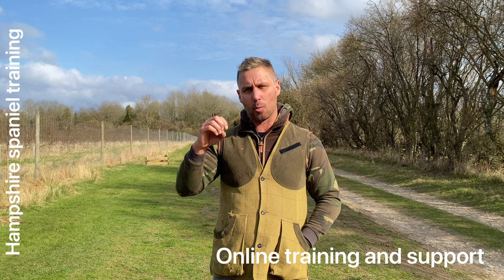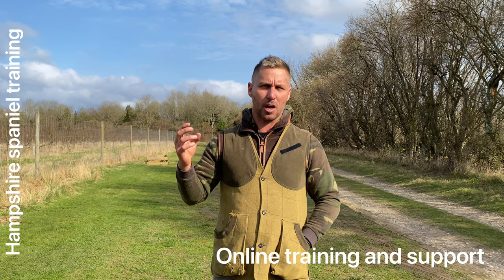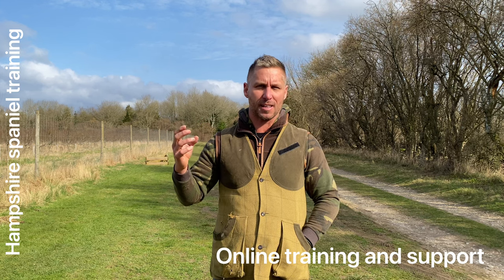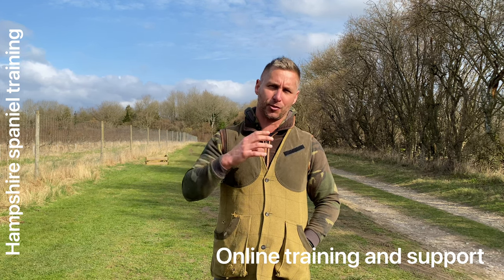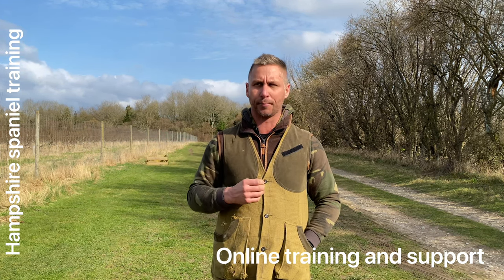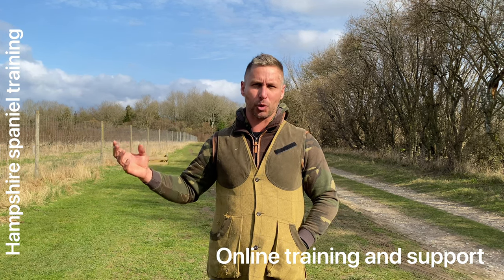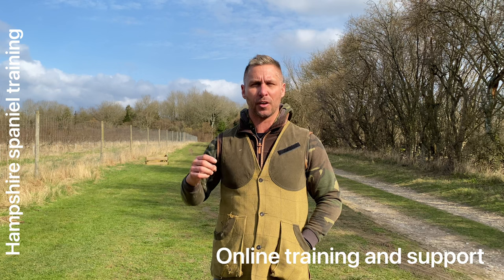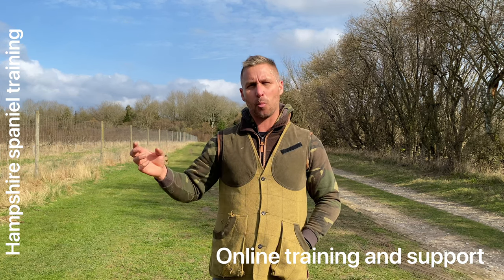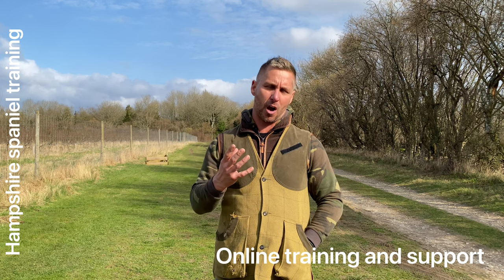But first of all, understanding that a working cocker is slightly different from your domestic breed. One of the things that I'm saying all the time is that your modern domestic bred dog, most of its prey drive and ability to find things to feed itself is long gone now. But in a working cocker and a springer and some labradors and HPRs — hunt point retrievers — this drive is still there. Now when you buy a spaniel, you can't always be sure how much drive is in that dog.